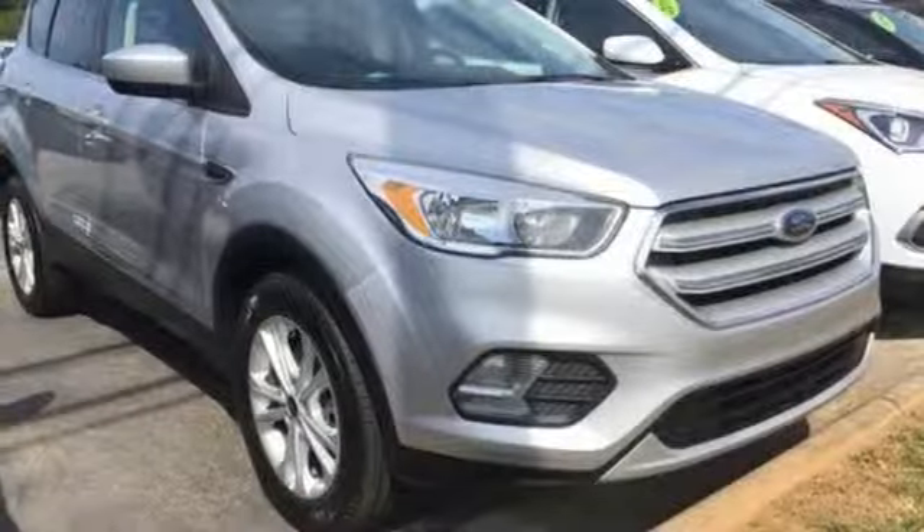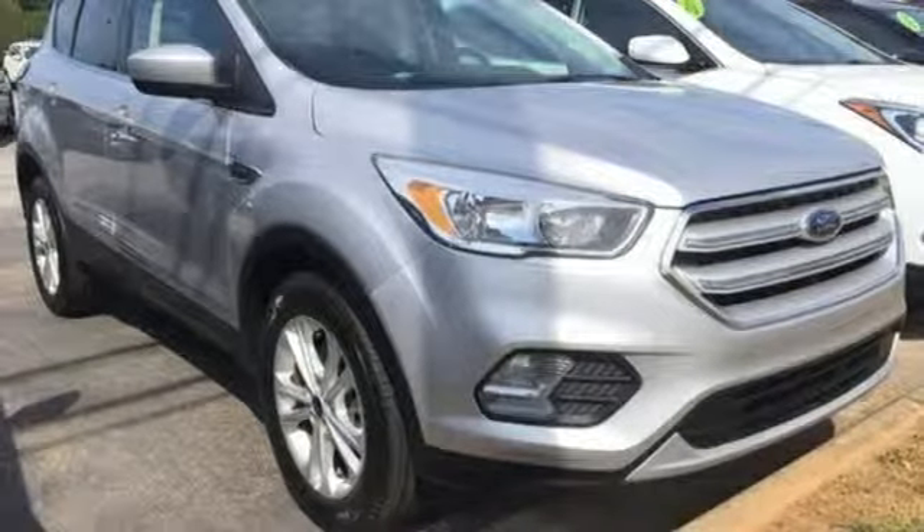Ford is America's best-selling vehicle brand. Someone is going to drive this fantastic vehicle off the lot. It should be you. Test drive it today.